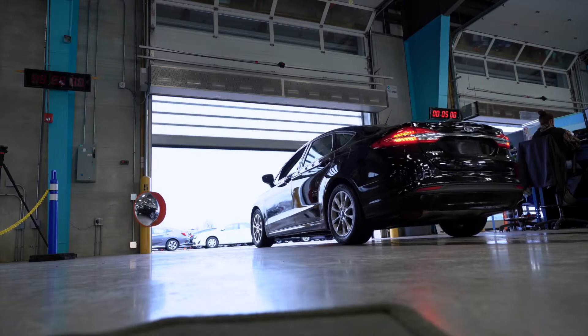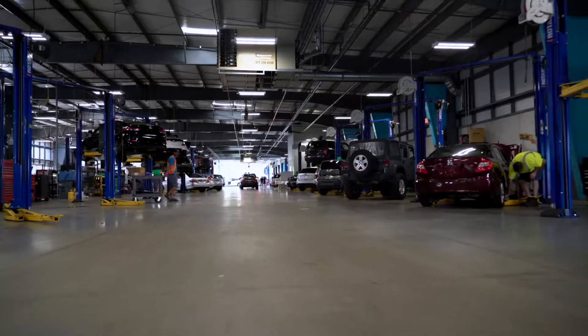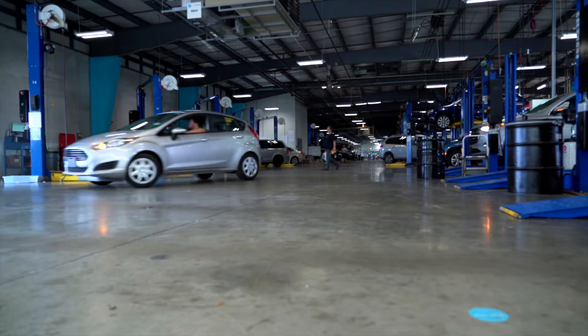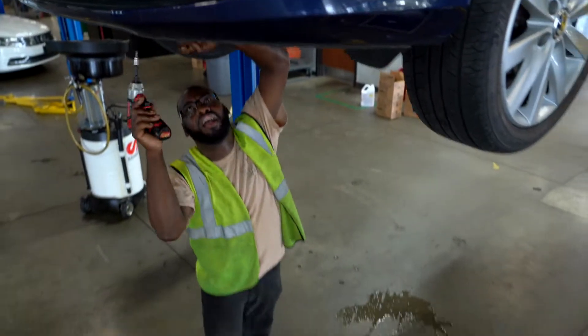After a car leaves inspection, it progresses through the various zones of the reconditioning process. The final zone before the vehicles are detailed and photographed is build. It consists of three main areas: mechanical repair, lube oil filter, and brake and tire.